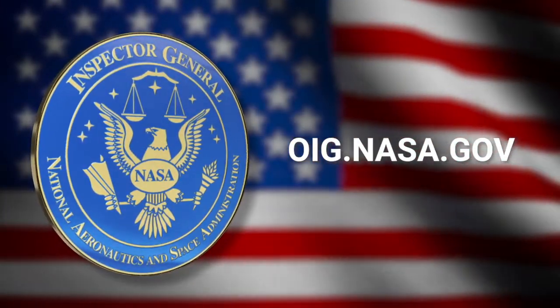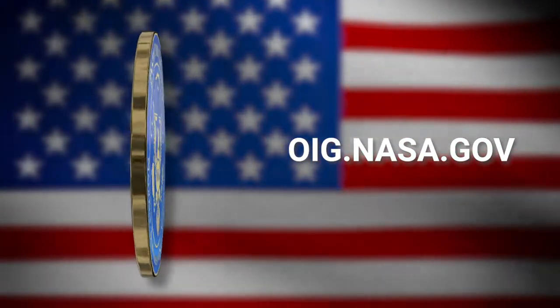To address these challenges, we made four recommendations to NASA to improve potential outcomes of Mobile Launcher 2 development. To read the OIG full report, please visit our website at oig.nasa.gov.